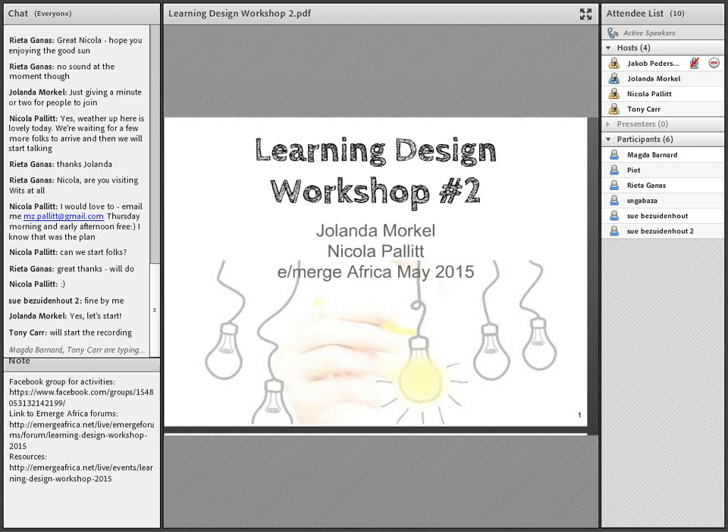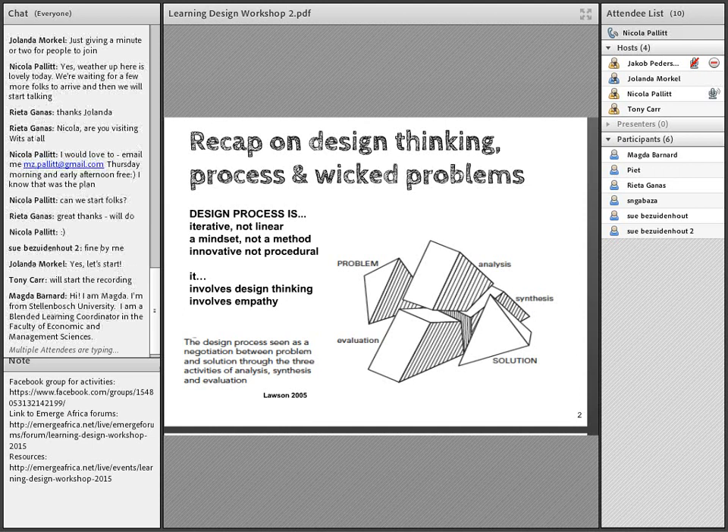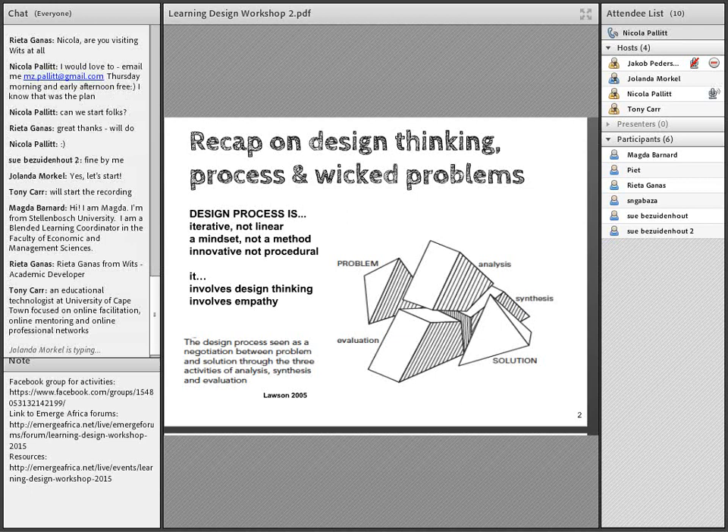The recording has started. So in session one, for those of you who have just joined us, a quick recap: we looked at the design process and wicked problems. We said that the design process is iterative, it's not linear, and design thinking is about a mindset — it's not a method, it's about being innovative and not procedural. We spoke a lot about the template trap and how a design thinking approach to learning design can help us move back and forth between various stages.